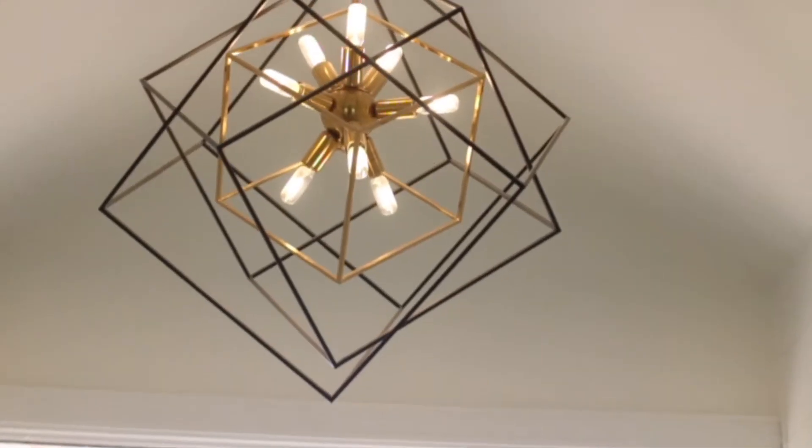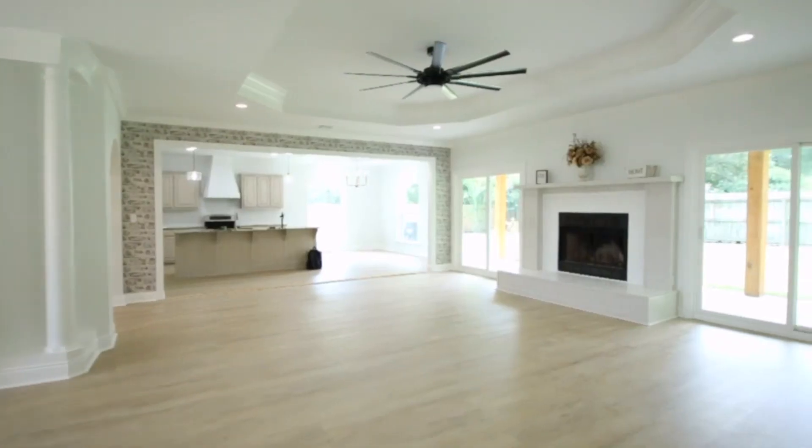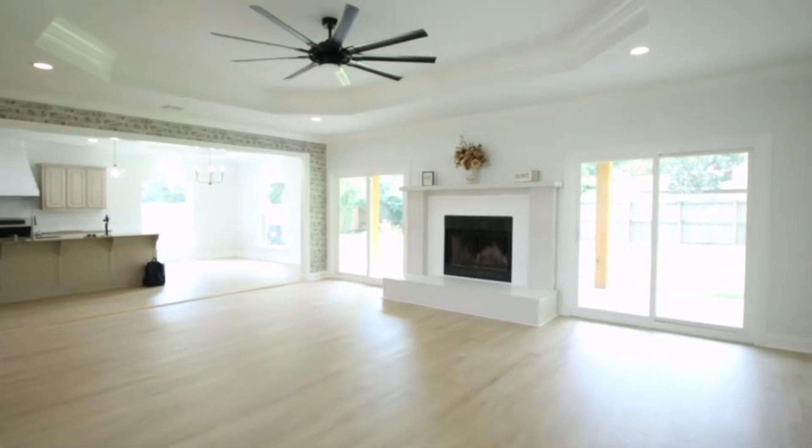Right when you walk in, it's very welcoming — pulls you right through the space with shiplap walls and pendant lighting on into the living room.